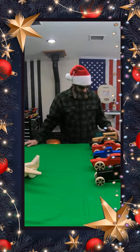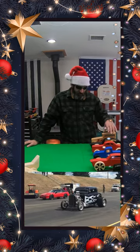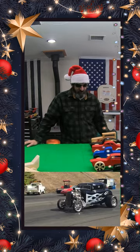Let me know — I'm going to put a voting thing below and you can vote on your favorite car. Merry Christmas.